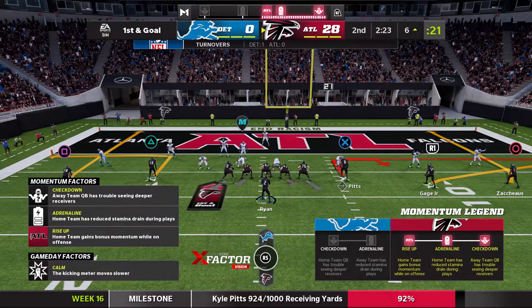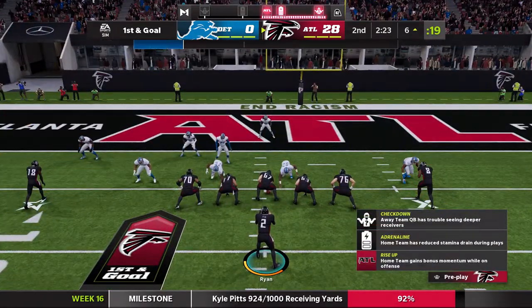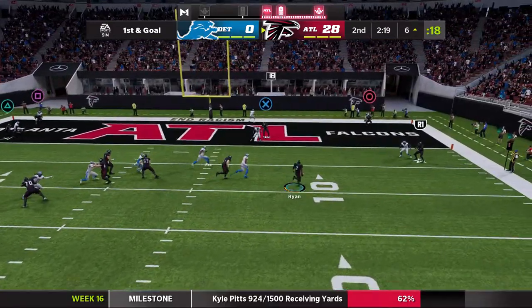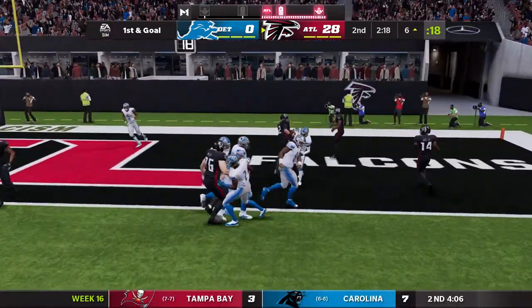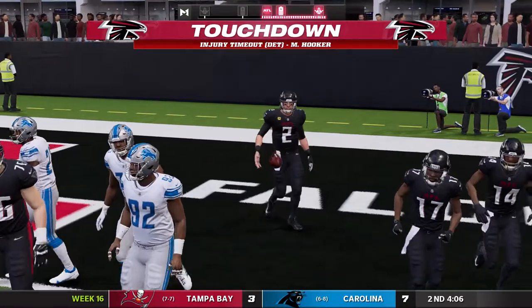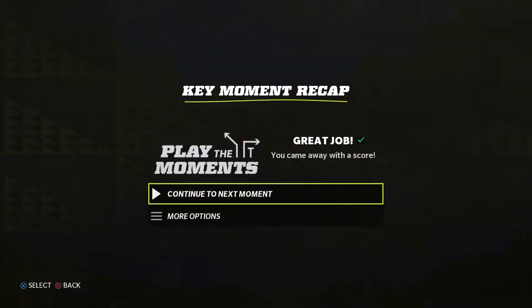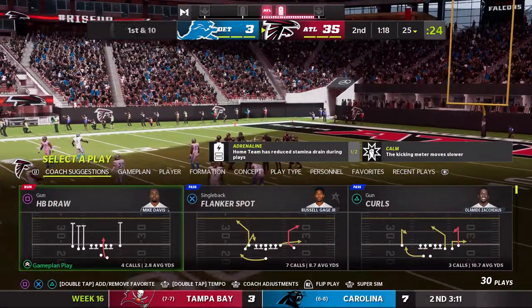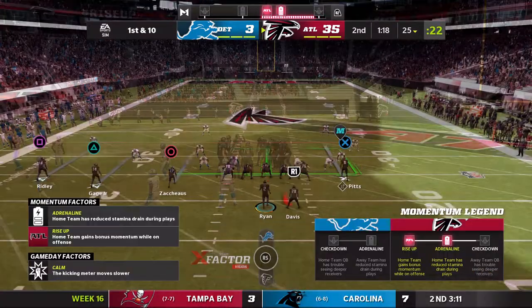And look at the Falcons right back out there, position thanks to the interception. After the interception, Ryan on his feet. No passing touchdowns today, but it's 35 to nothing — an absolute massacre here.